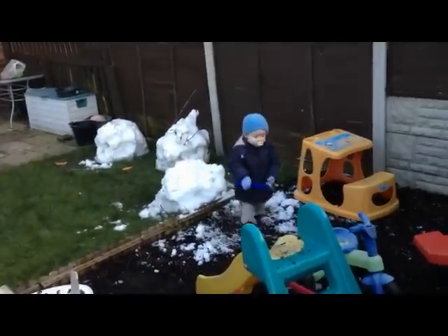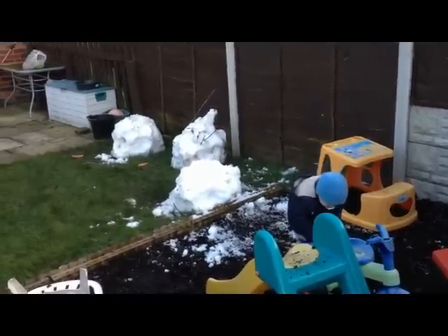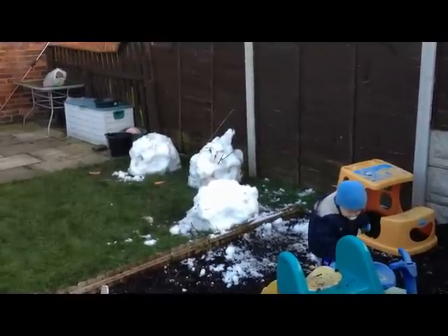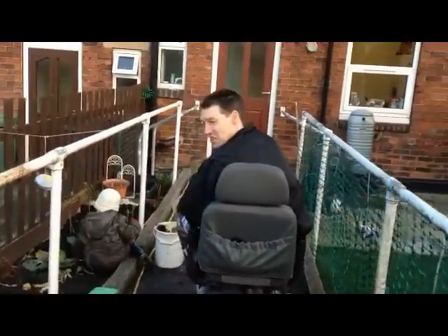Oh, sorry — forgot to check in: there's little Andrew. He's dismembering the snowmen that we built on Wednesday evening — just doing a bit of tidying up in his own way! So yeah, from all of us at the Green-Fingered Longleys, including the film crew — goodbye!